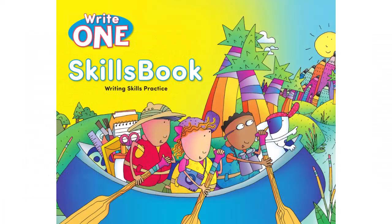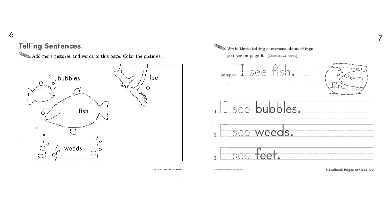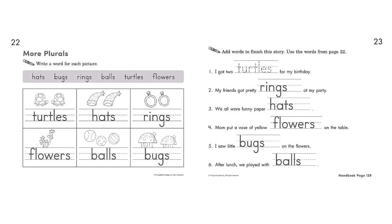Now let's take a look at the skills book. This skills book has pages for students to practice everything they learn in their handbook. Here students trace sentences and then use sentence starters to write their own sentences. These pages talk about telling sentences, and these pages teach plurals and more plurals.